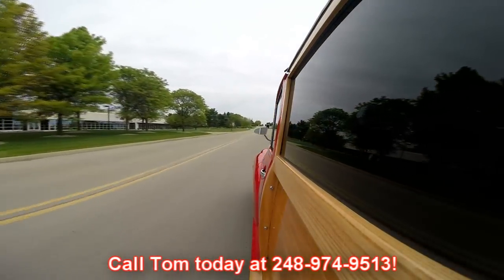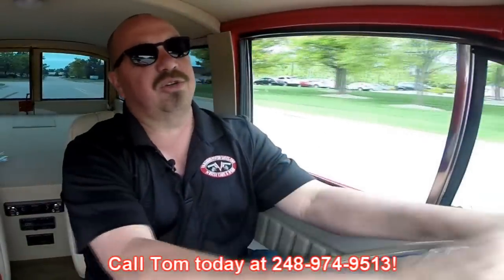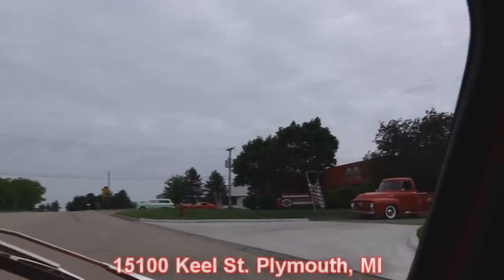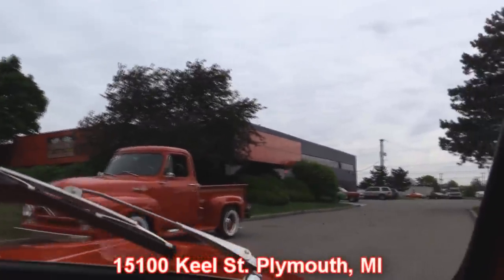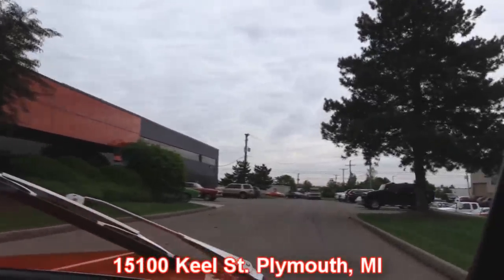Our shop's right outside the Motor City and we've actually got two locations now. If you want to come out and take a look at this baby or one of the other 150 cars we have in stock, call Tom. Let him know you're coming so we can make sure we've got it at our main location at 15100 Keele Street, Plymouth, Michigan. Now stick around because we're going to put this baby up on the lift so you can check out that custom frame. We're also going to get the hood up and check out that 350 with a ramjet under there.